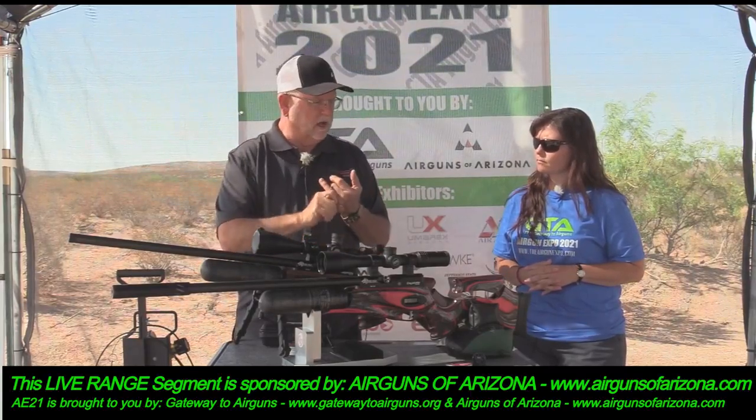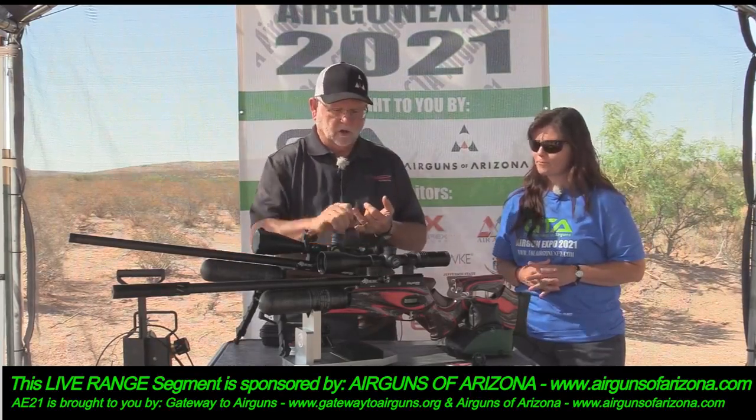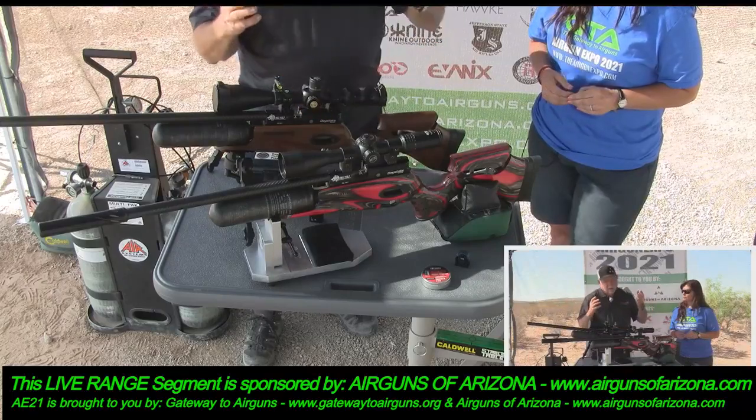You can program it to count the number of shots. On this gun you shoot eight shots and it won't shoot the ninth shot — it tells you you're out.